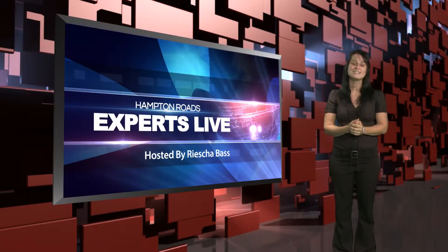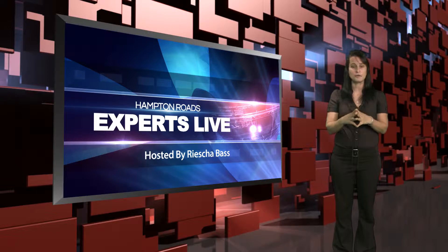Hello everyone, I'm Resha Bass. It's time for another segment of Hampton Roads Experts Live. We're here to talk about how to make yourself more comfortable in your homes by zoning your heating and air conditioning, and with us we have expert Justin Matthews of Air Specialty to talk to us about that process. Welcome, Justin. Thank you, Resha.